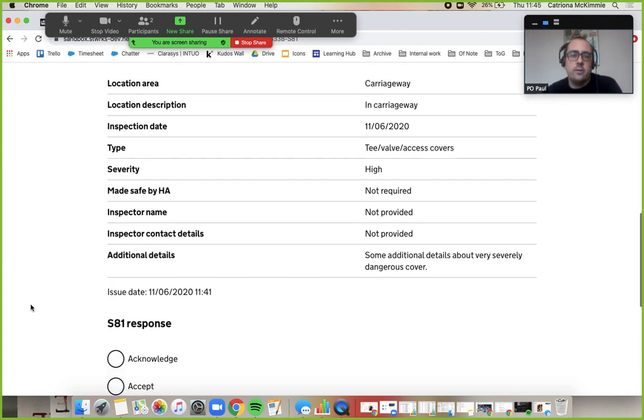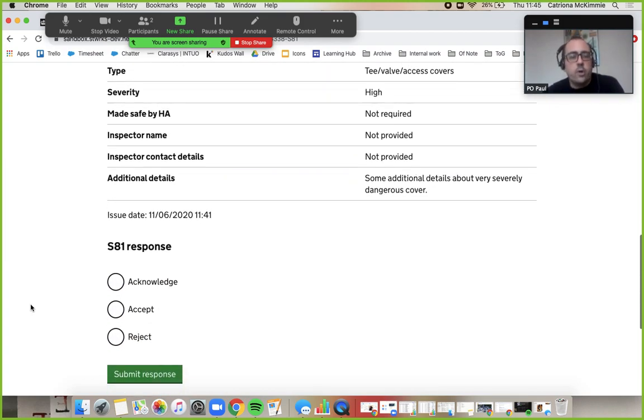If you scroll down, I've got my Section 81 response options. I can acknowledge it and just say we're working on it, I can accept it, or I can reject it. So I'll let you choose, Kat — what are we going to do with this Section 81?